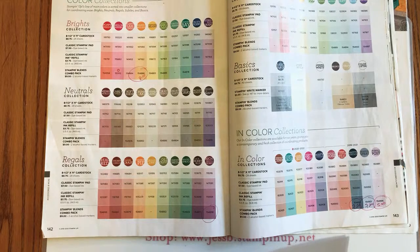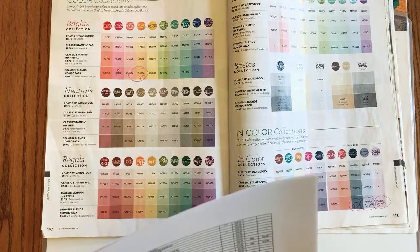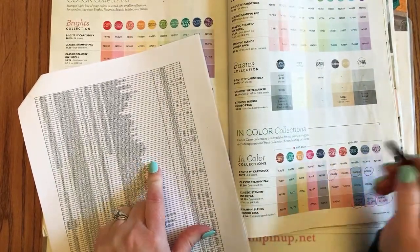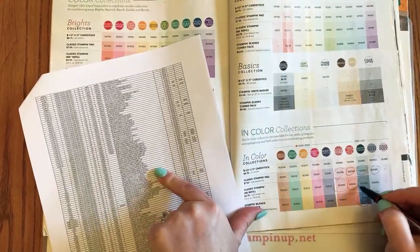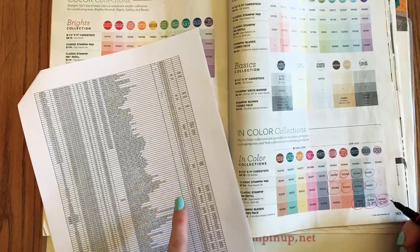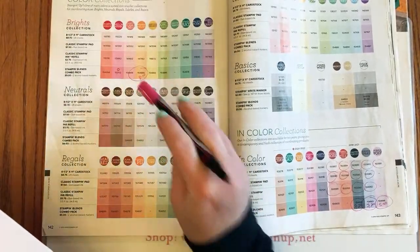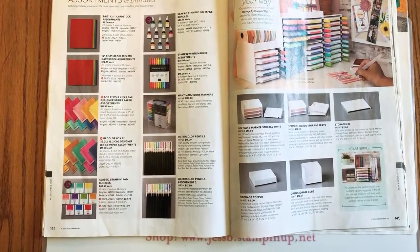I'm not sure why the Rococo Rose is not listed amongst the blends — a little intriguing. We know we're losing the stamp pads: Rococo Rose, Pretty Peacock, Seaside Spray, Terracotta Tile — there's no Purple Posy ink pad. The ink refills for all of those are going too. I've been telling you guys: stock up and buy your ink refill when you get your stamp pad.